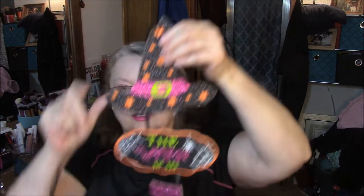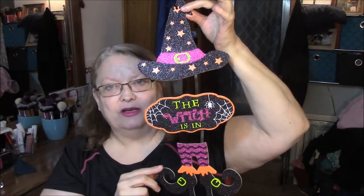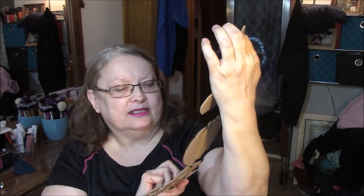Hi everybody, this is Connie and I am here with the Dollar Tree Haul. It has been a long time since I've done a Dollar Tree Haul. So last week I went last weekend and I got a couple of things, but the cutest thing I got was my little witchy thing to hang in my window. It says 'The Witch Is In.'